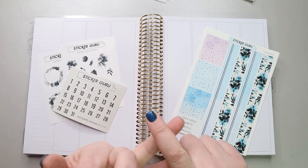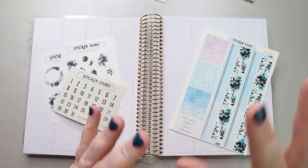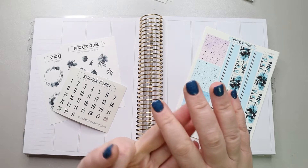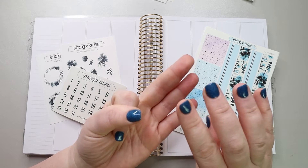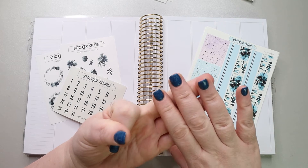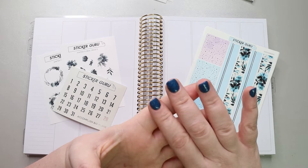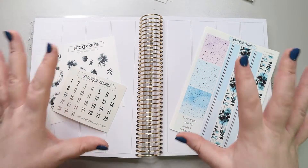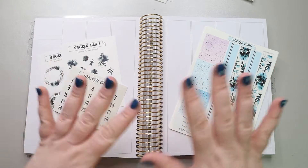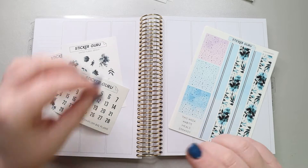You can use my code JESS15 on sticker kits and things like that. It doesn't work on $2 Tuesdays, and I don't think it works on the mystery box either. Other than that, you can always put in my code to get a discount. If you can't use the discount, you can always put my name in the notes to seller to get my freebie.